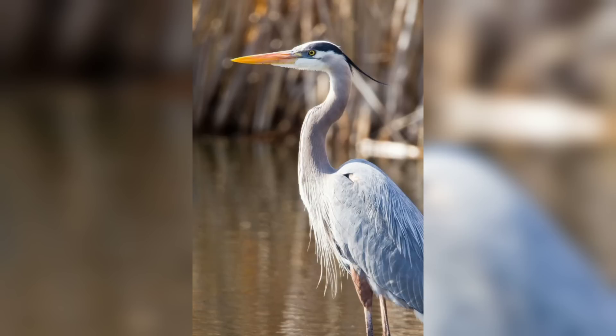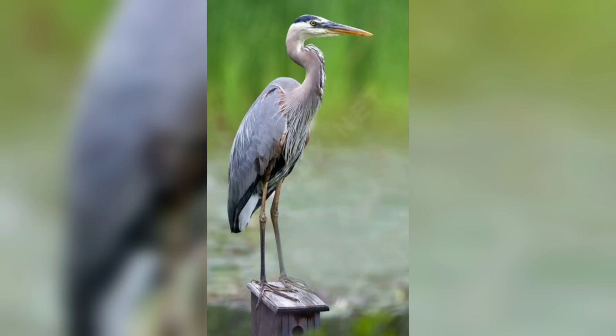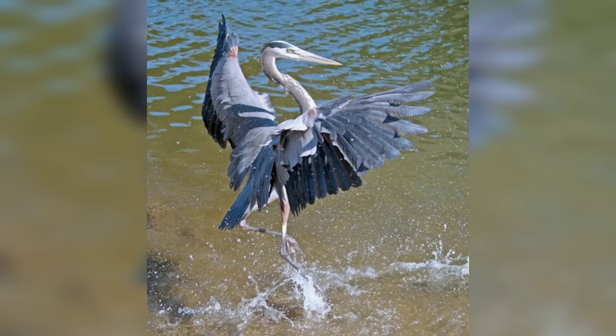Great Blue Herons are mostly solitary birds and are often seen foraging alone or in small groups. They are primarily active during the day, particularly during early morning and late afternoon. The heron is known for its slow, deliberate movements and its ability to remain motionless for extended periods.